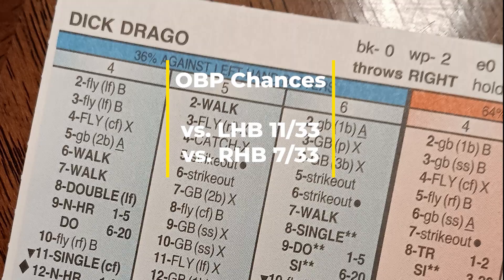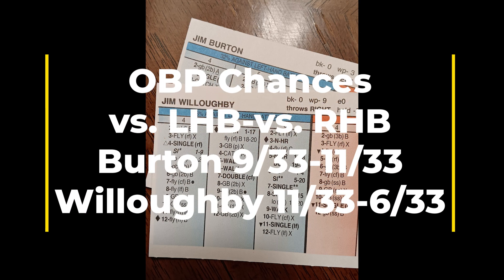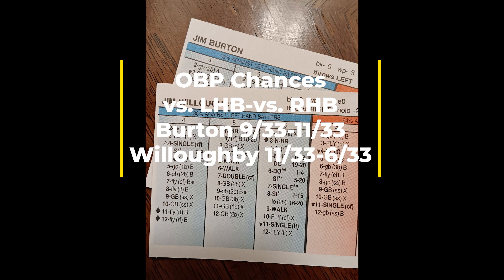Now let's look at the Red Sox bullpen depth. I'm going to show you two guys: left-handed pitcher Jim Burton and right-handed pitcher Jim Willoughby. Willoughby's numbers versus right-handed batters look good on the surface, but once again we run into the issue of a number of power opportunities against left-handed hitting. That's an issue out of the bullpen, and Jim Burton's numbers don't necessarily jump out at you either. So there's a little bit of an issue there with the bullpen.